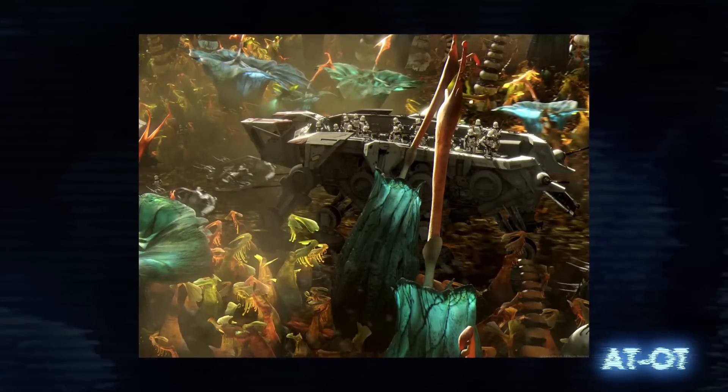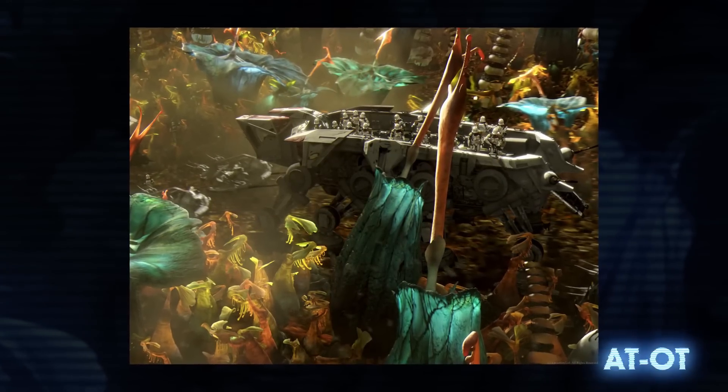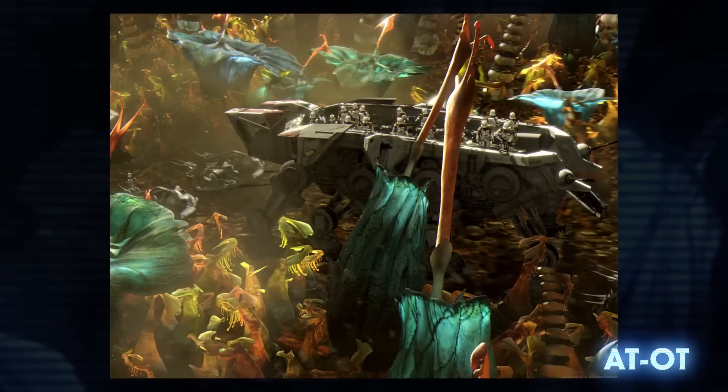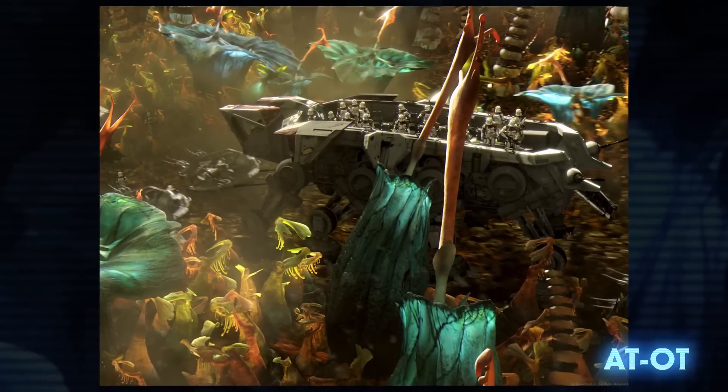The all-terrain open transport was similar in design to the AT-TE, but had eight legs instead of six, and its primary function was troop transport. As such, it was less heavily armed.